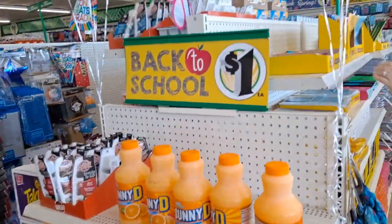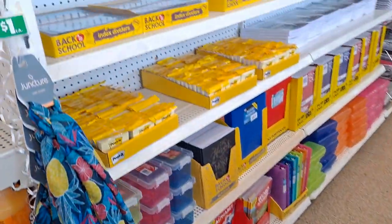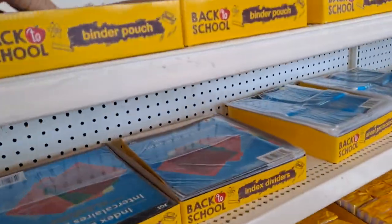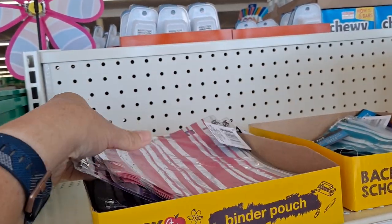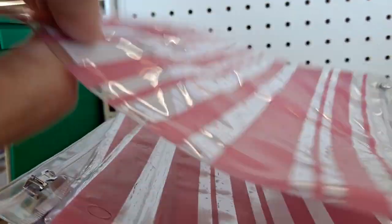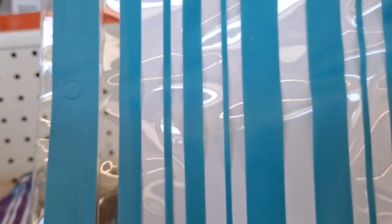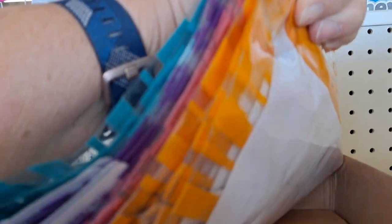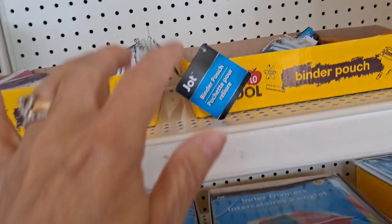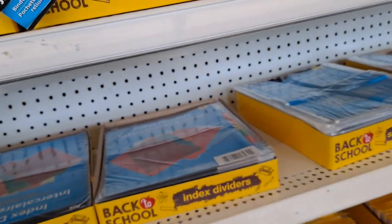Back-to-school is up. Check out these binder pouches - normally they have polka dots on them, but they've redesigned them with stripes, which I love. There's pink, purple, and these do have the holes to go into the binder. There's also teal blue, yellow, and pink.